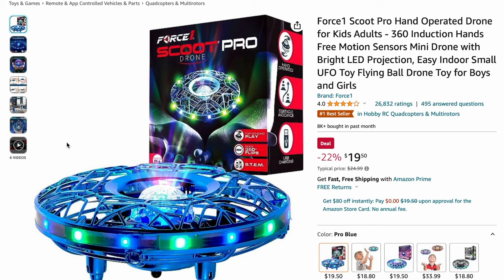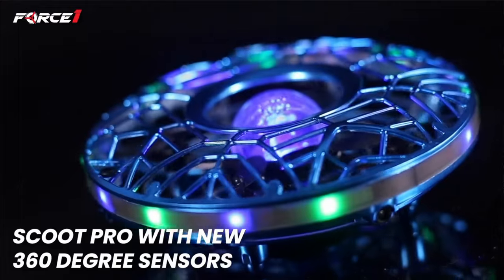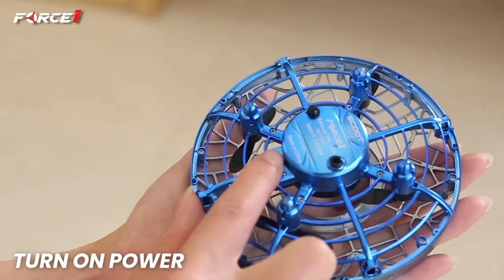My niece has one of these — it's the Force One Scoot Pro hand-operated drone. It's a fantastic toy for kids; I highly recommend it. It's both fun and rechargeable.